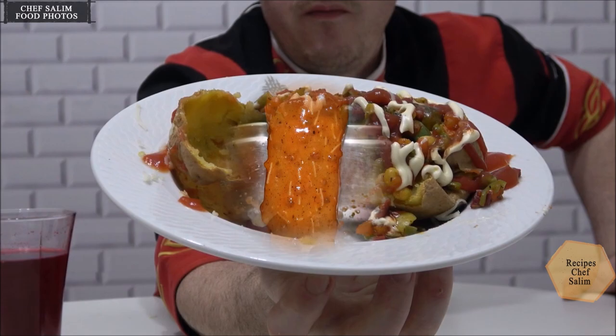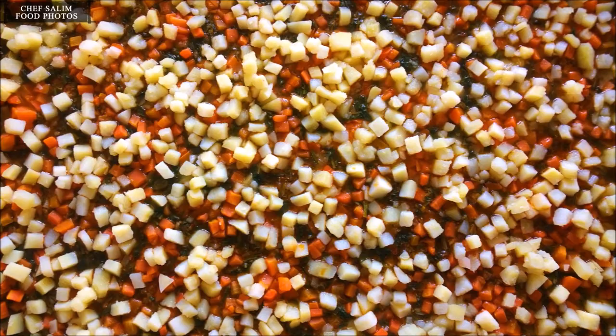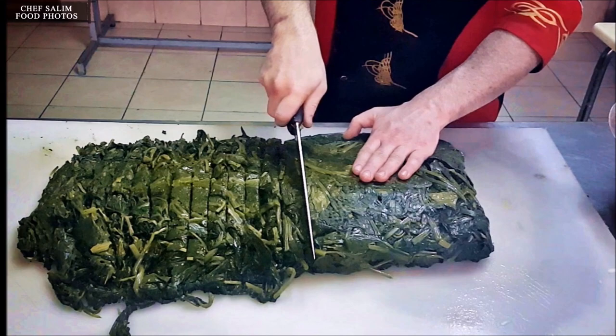Turkish cuisine is very rich in terms of desserts. Turkish sweets show a wide variety, including baklava, kadaif, pie-like desserts, custard, kibbutz, milk pudding like rice pudding, compote, semolina desserts such as revani, helva, aşure, and pumpkin dessert.